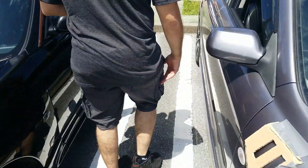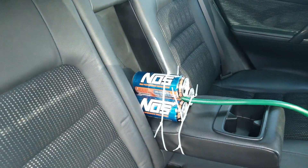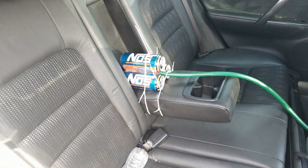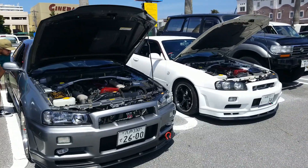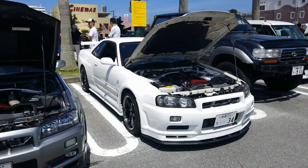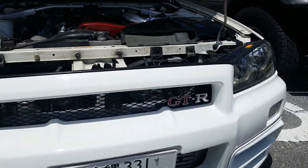It's got nitrous! Got the nitrous hooked up — this thing is nasty. So the silver R34 GTR made a friend. Another white R34 GTR — got the throwback emblems, it's pretty cool.